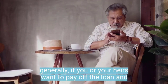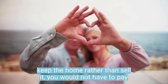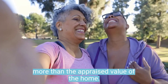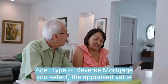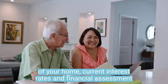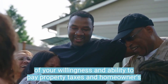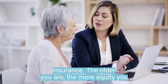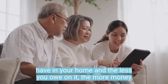With a HECM, generally, if you or your heirs want to pay off the loan and keep the home rather than sell it, you would not have to pay more than the appraised value of the home. How much you can borrow with a reverse mortgage depends on several factors, including your age, the type of reverse mortgage you select, the appraised value of your home, current interest rates, and a financial assessment of your willingness and ability to pay property taxes and homeowner's insurance. In general, the older you are, the more equity you have in your home and the less you owe on it, the more money you can get.